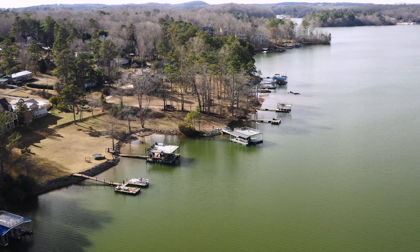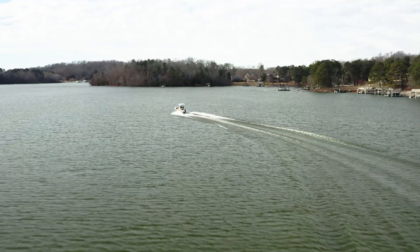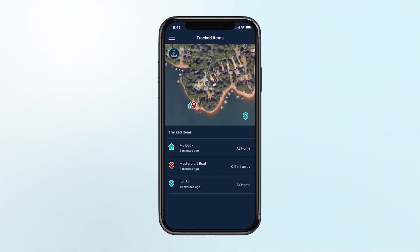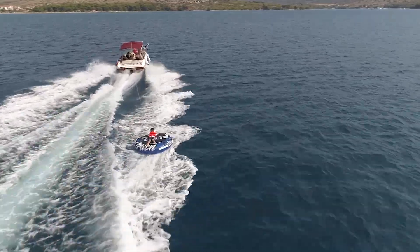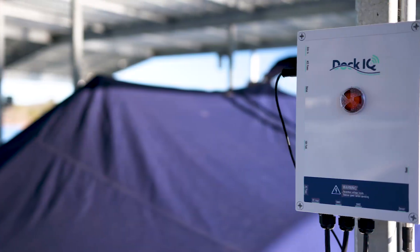You can also track your boats and jet skis with Dock IQ's GPS. If they're stolen or accidentally break free, you'll get alerted to their exact location. You can even see if your boat is still on the lake or if it's on the road, and track friends, family, and grandchildren using your boat and know their location at all times.